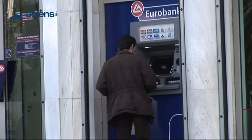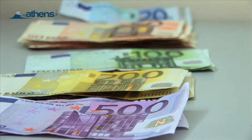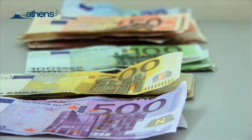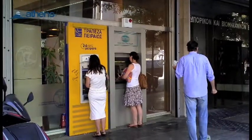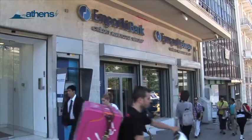Most banks will charge a flat fee for using their ATM if you're not their customer, and the amount will be deducted from your account. Check with your bank before your trip concerning fees and exchange rates for cash withdrawals from ATMs abroad.